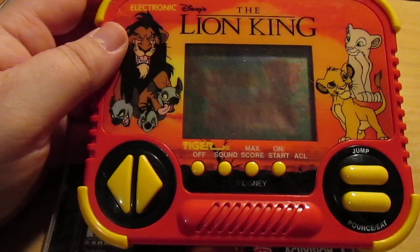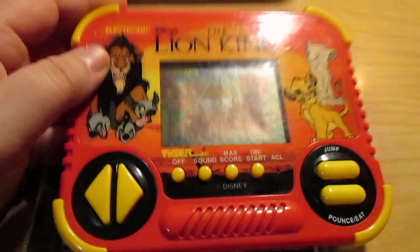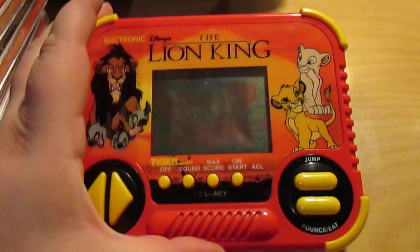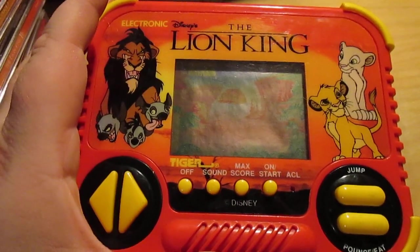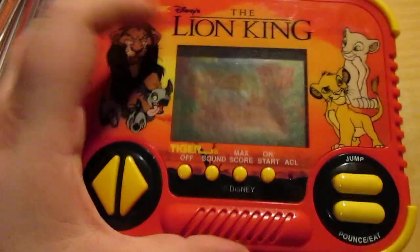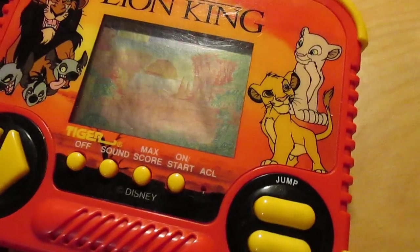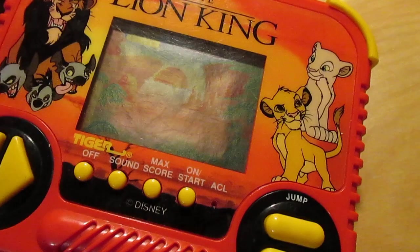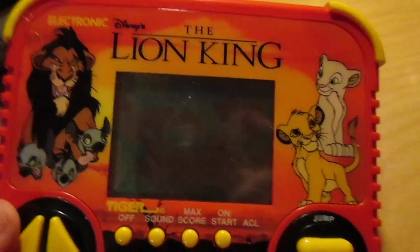I used to have The Lion King video game on Sega Genesis, and around the same time I didn't have a Game Boy but I wanted to play Lion King on the go, so my mom found me this handheld version. I think she got it on sale at a Walgreens down the street. This thing still works — I put some batteries in it, tested it, and despite not having the original battery cover, it still has the sound and everything. It's actually pretty collectible.